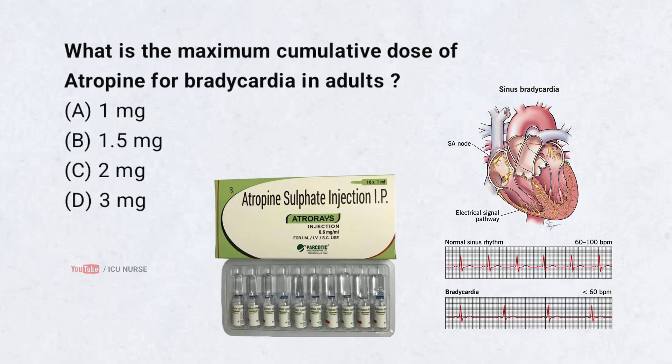What is the maximum cumulative dose of atropine for bradycardia in adults? Correct answer: D. 3 mg. 3 mg is the maximum cumulative dose of atropine for bradycardia in adults.